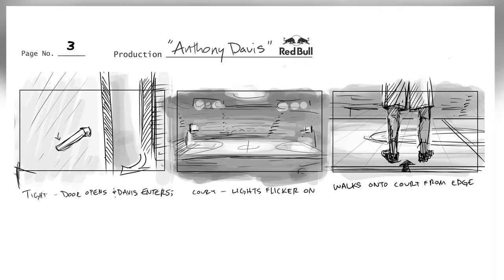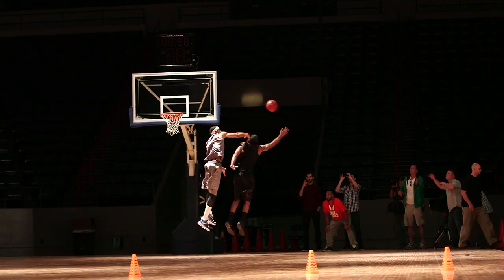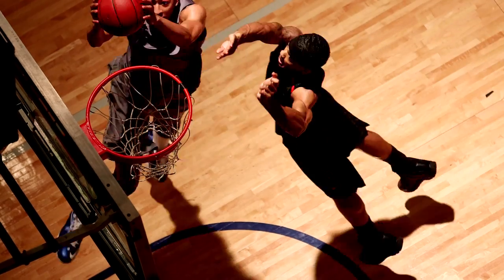The original vision behind the project was that we wanted to showcase Anthony's abilities on the court, beginning to end, from defensive all the way through the practice that goes into that, to the tip-off, all the way to jump shots and the dunk.